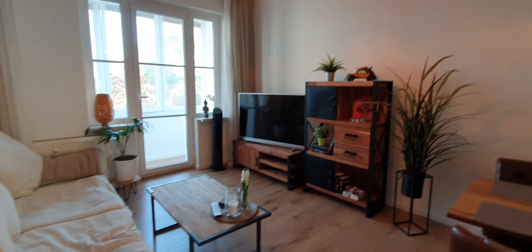Now let me show you the living room. Here is the living room. You have a TV, dining table, sofa. On the right you will find the bedroom.